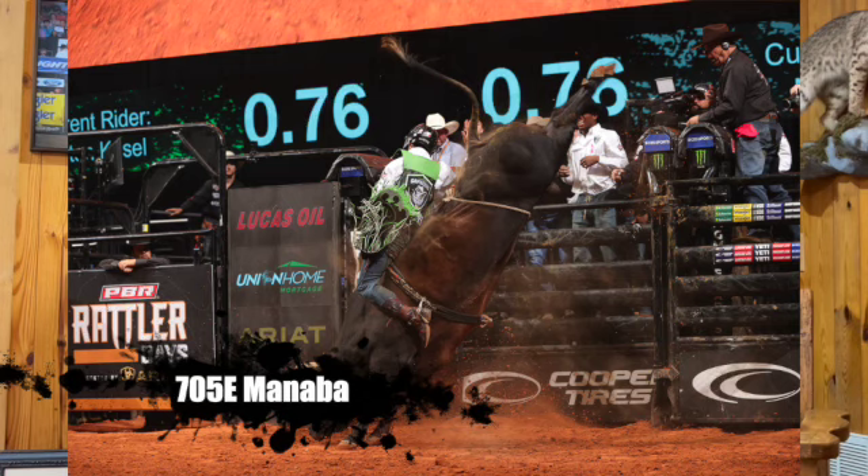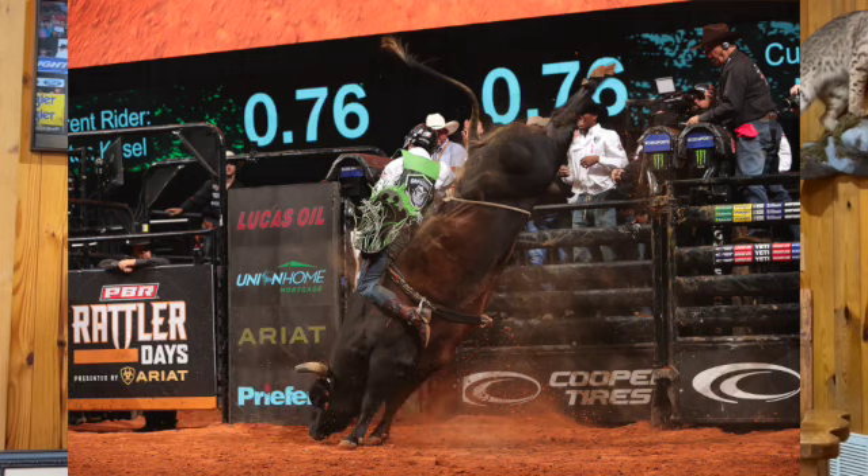Another special semen package here — 705E Manaba, a futurity world champion, American Heritage champion, won about everything you can win. Went on to classic finals, NFR, PBR Finals — done it all. It's five straws of 39D Top Shelf, another bull that worked all the way through and won at every level. Their consistency and longevity is definitely in both of these bulls.